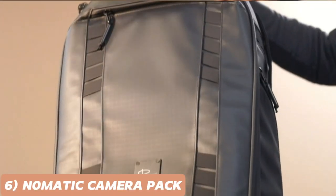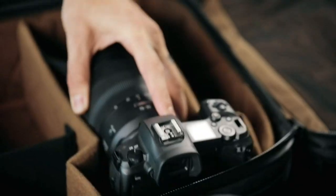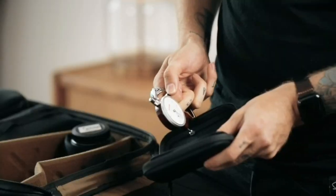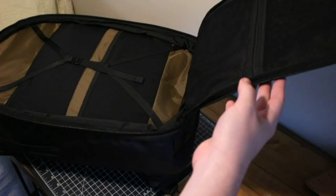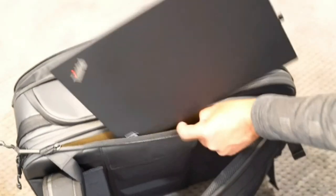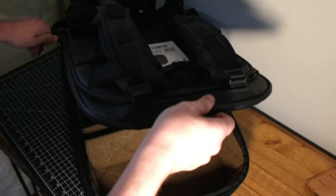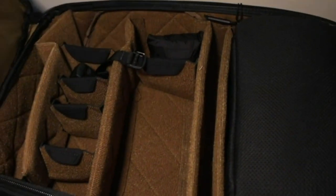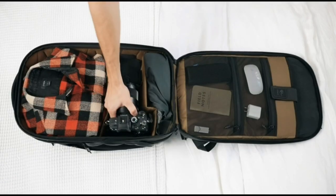Now, let's turn our attention to the NOMAT IC McKinnon Camera Pack, the ultimate carry solution for photographers and videographers on the move. This sleek and durable backpack is thoughtfully designed to accommodate your camera gear, laptop, and personal items in separate compartments. The NOMAT IC McKinnon Camera Pack comes with customizable dividers, allowing you to configure the interior to suit your specific equipment.